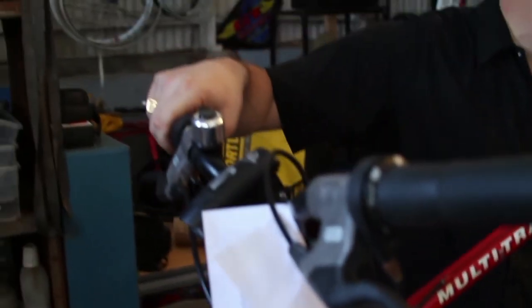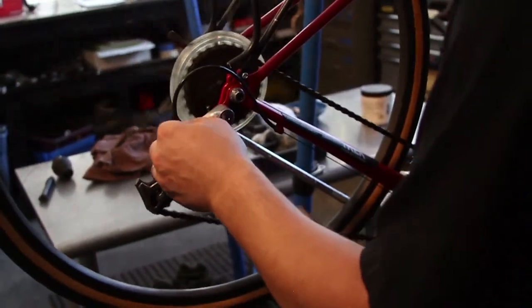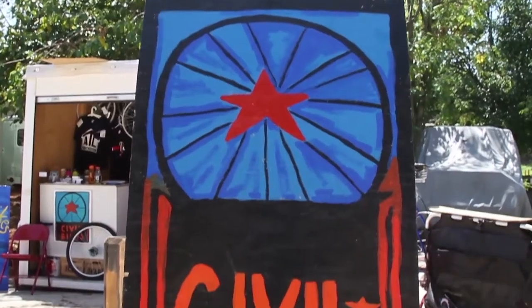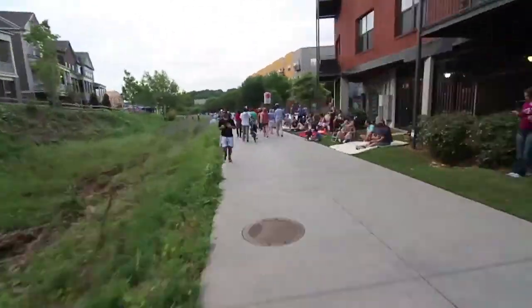To me, the bicycle is transportation. The Beltline is the place to be as far as riding bikes. And right next door is Civil Bikes, which provides historic tours of the Beltline.